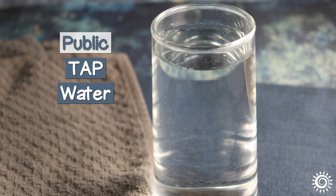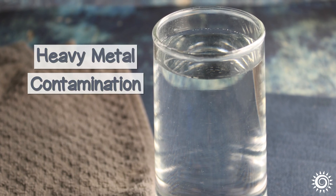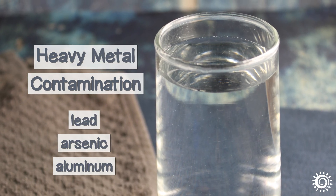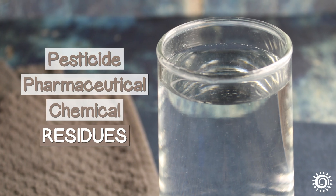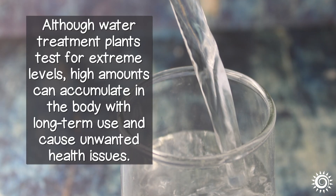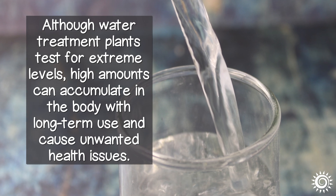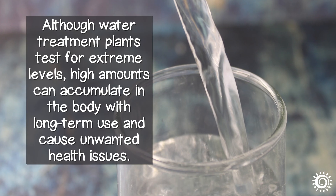This kind of public tap water is also unfiltered and notorious for heavy metal contamination, such as lead, arsenic, and aluminum, in addition to any number of pesticide, pharmaceutical, and chemical residues. Although water treatment plants test for extreme levels, high amounts can accumulate in the body with long-term use and cause unwanted health issues.